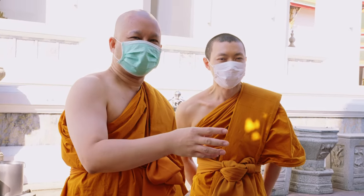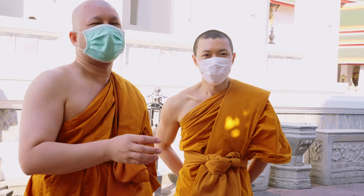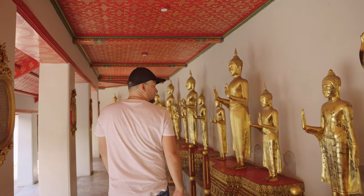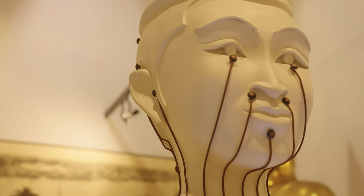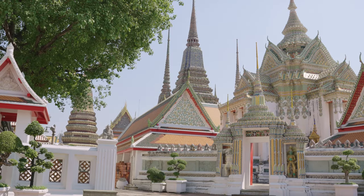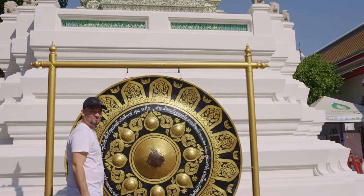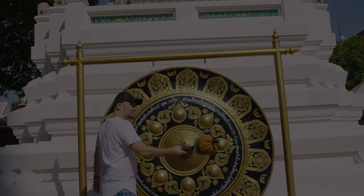I feel grateful that the monks are opening up their lives to us, allowing us to gain insight into the unique and inspiring way of life within the temple walls. For visitors to Wat Pho, the monks offer a glimpse into a way of life far removed from busy modern society. Their quiet contemplation and devotion to the teachings of Buddha serve as a reminder of the power of spirituality and the importance of living in the present moment.